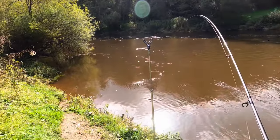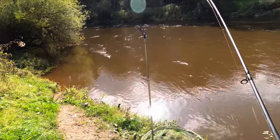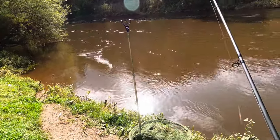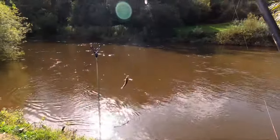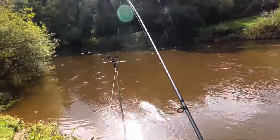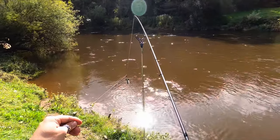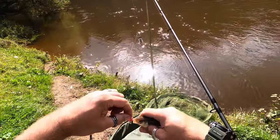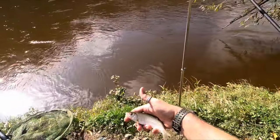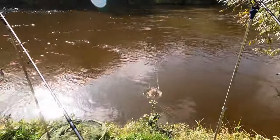Something small on — I think it's another roach. No real screamers. I just saw the rod bounce in the rod rest. Yeah, another roach. I can't get my rod in the rod rest. Thank you very much — actually it's a little chub, little chublet. Off you go son.